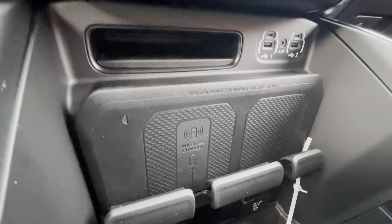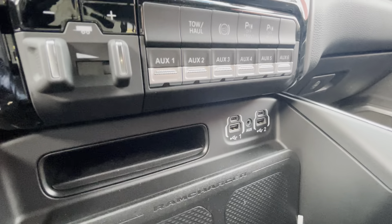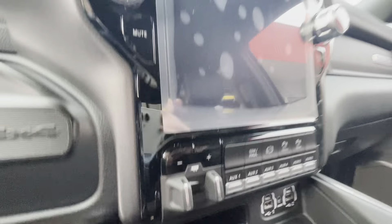Down in here, you actually get a wireless charging pad as well as a couple of places to hold your phone for charging. You get the USB outputs, everything like that, all your auxiliaries, everything there.